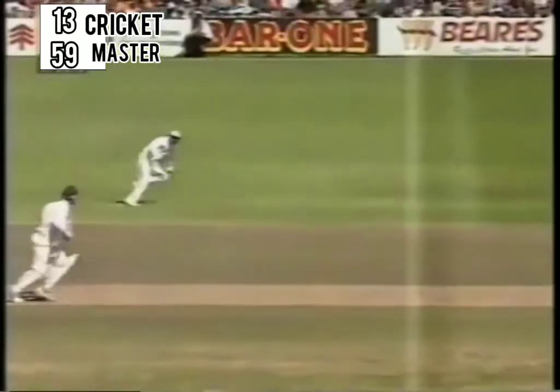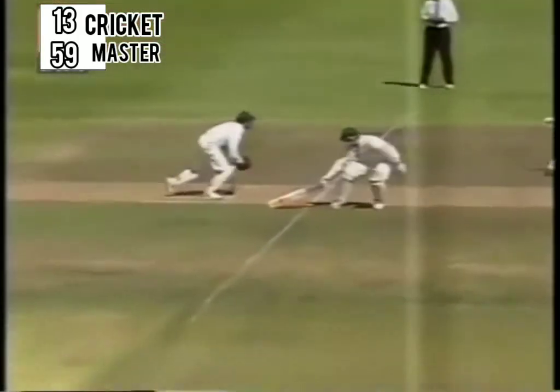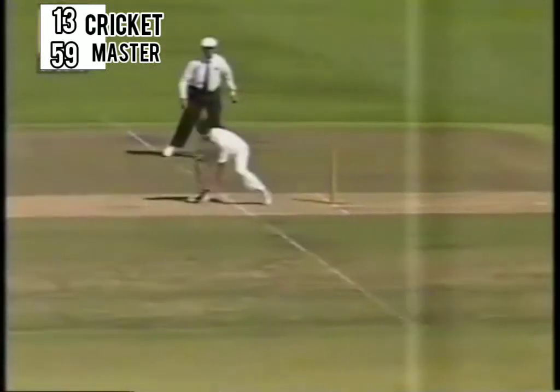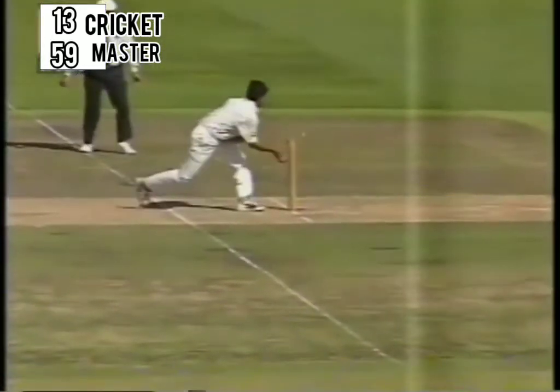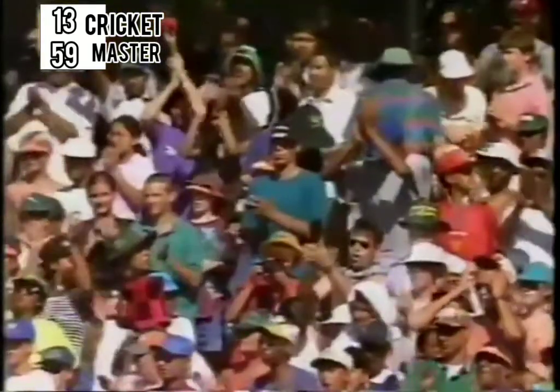That's the only way that looked like getting him out. Great fielding by Mohammad Azharuddin. Good collection from Nain Mongia and very good thinking. He rolled the ball to Saurov Ganguli who made no mistake. And Gary Kirsten far, far away, not even in the picture. South Africa losing their third wicket on 203.